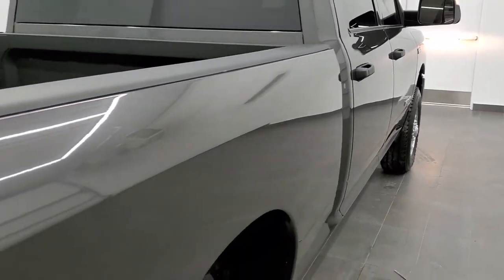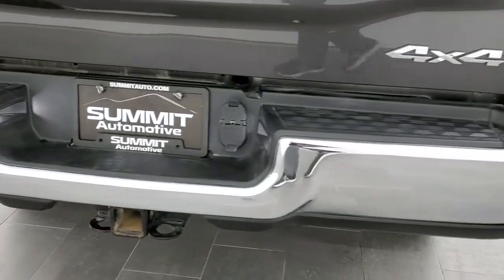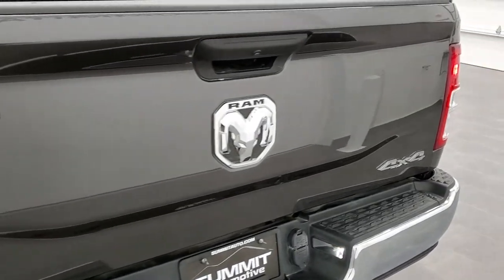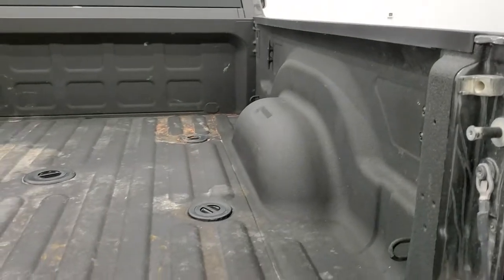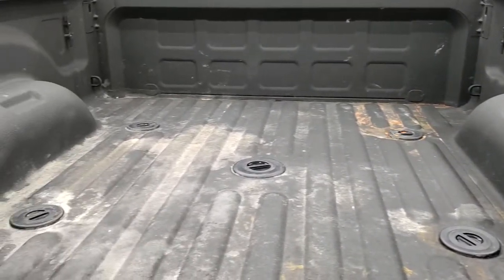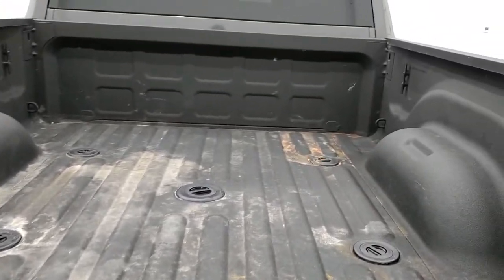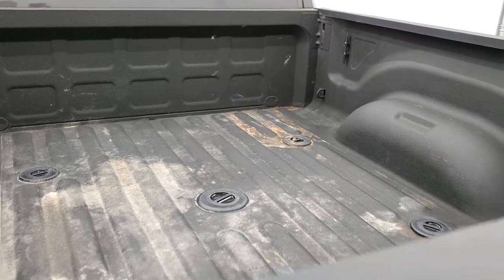Bed-rail covers on all the Ram trucks. As we come around to the back, the rear bumper is in great shape — no major dents or dings. The tailgate is in nice condition as well; I believe it is a locking tailgate that locks with the doors. It has a spray-in bed liner, fifth wheel and gooseneck prep package, and the seven-pin wiring back here as well. No major dents — just a little bit of light-duty usage.